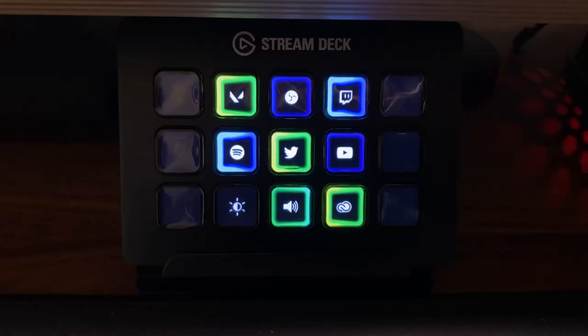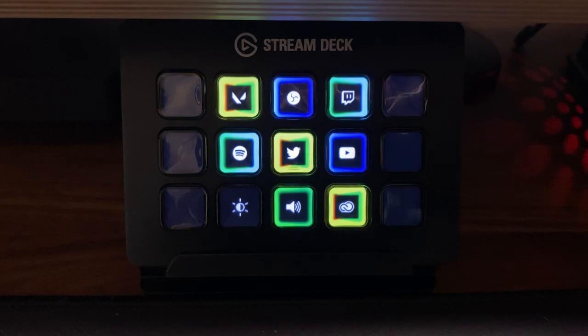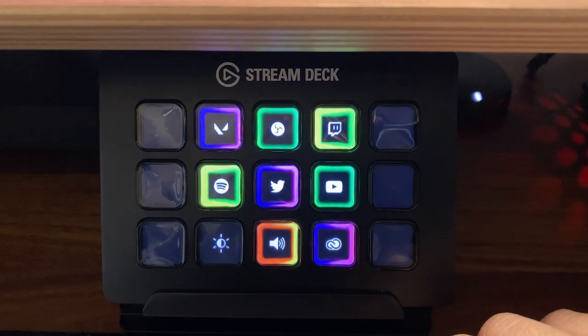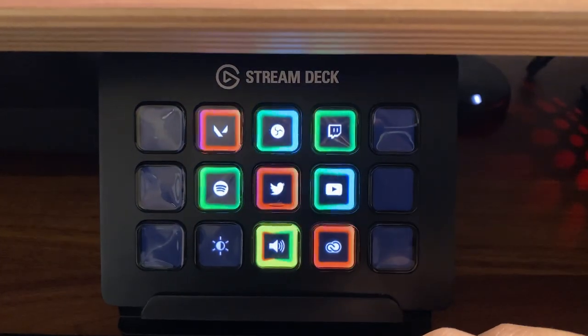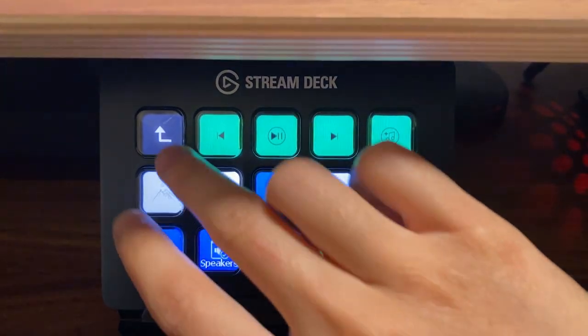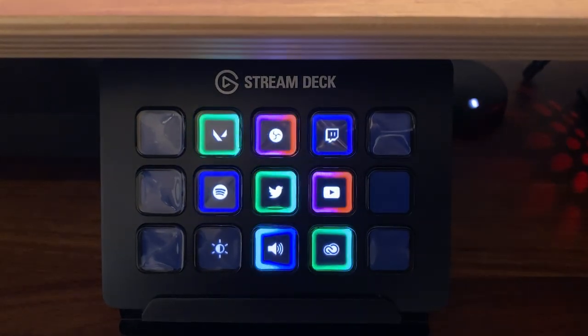The Stream Deck by Elgato is super useful, especially if you're a content creator or do a lot of editing. It's a shortcut key to anything you'd like it to do, and the customization is endless. I love how you can configure it however you like. I use it a lot for my streams to switch scenes or trigger an event or reaction. It's been very useful and I don't know what I'd do without the Stream Deck, to be honest.